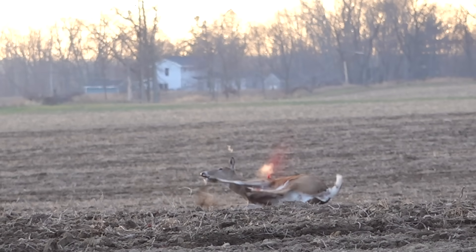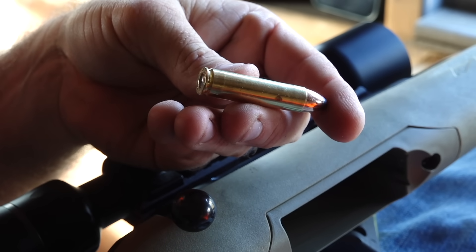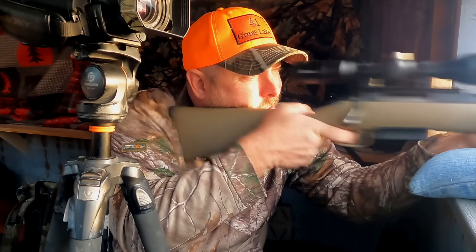That's my first kill with the 41 Great Lakes. This is a new cartridge we're trying out this year — it's not even available. This is a prototype cartridge, kind of a wildcat that we hope to go mainstream with. This has been a lot of fun to test. It doesn't have hardly any recoil. It's a sweetheart to shoot. That was awesome.